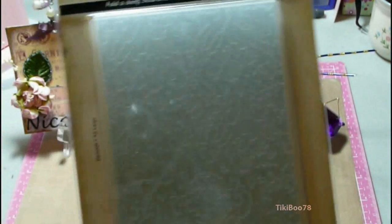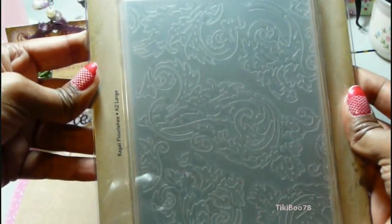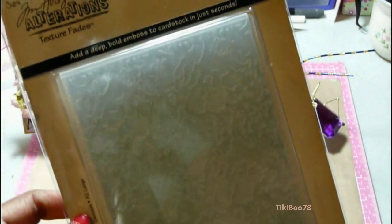And I also had gotten this Tim Holtz Alterations Texture Fade Set — this is the Damask and Regal Flourish. I'm actually not keeping this one; it's going to my friend Susan.